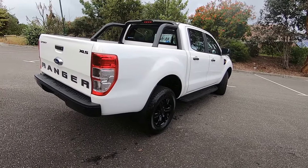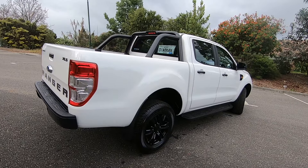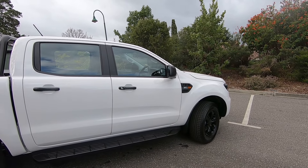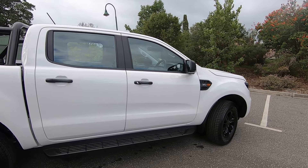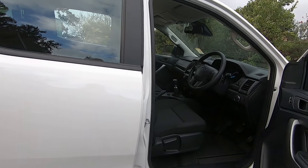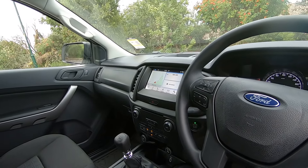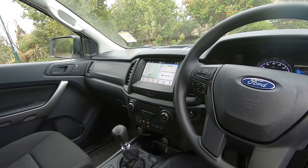Even on the XLS you get front and rear parking sensors and a reverse camera as standard. They've also included what Ford calls the SYNC pack on this vehicle, which brings over a lot of features from the XLT — so you get keyless entry with the button on the door, push button start, and Ford's SYNC 3 entertainment system.